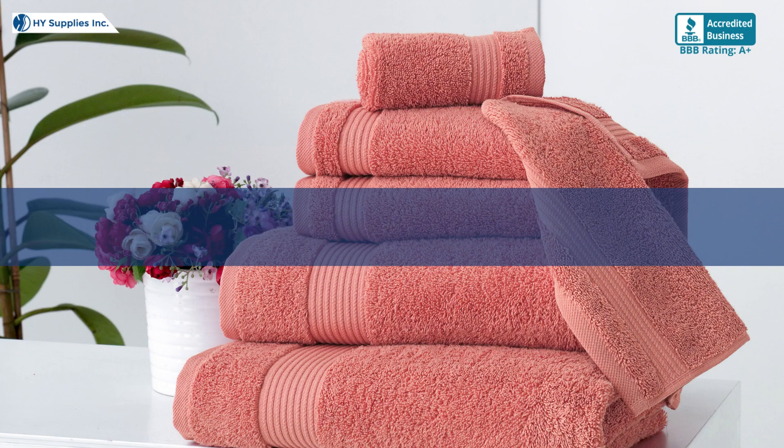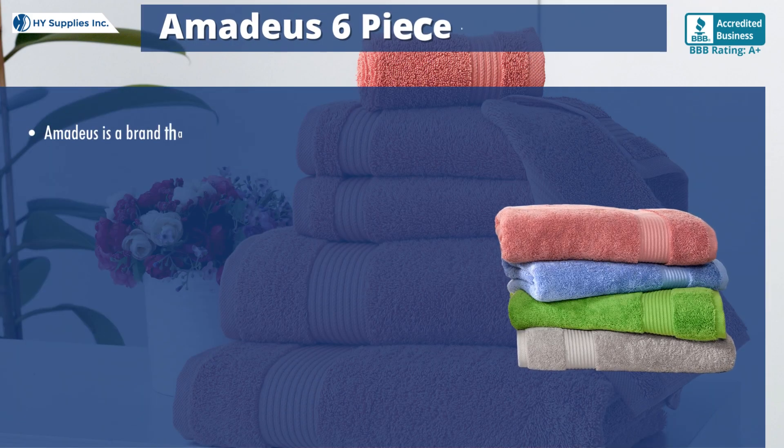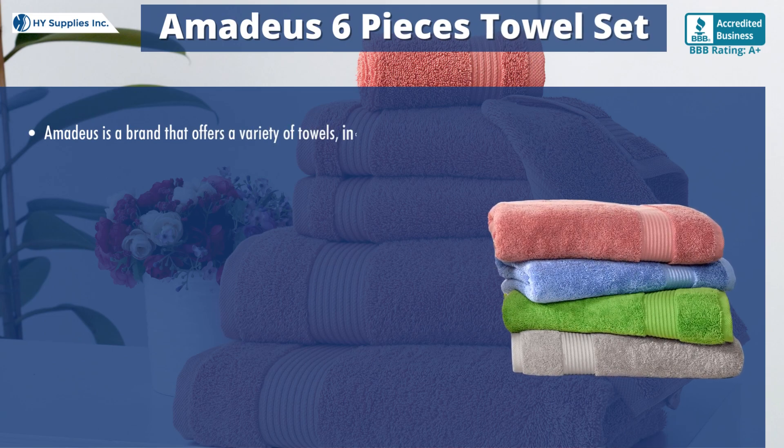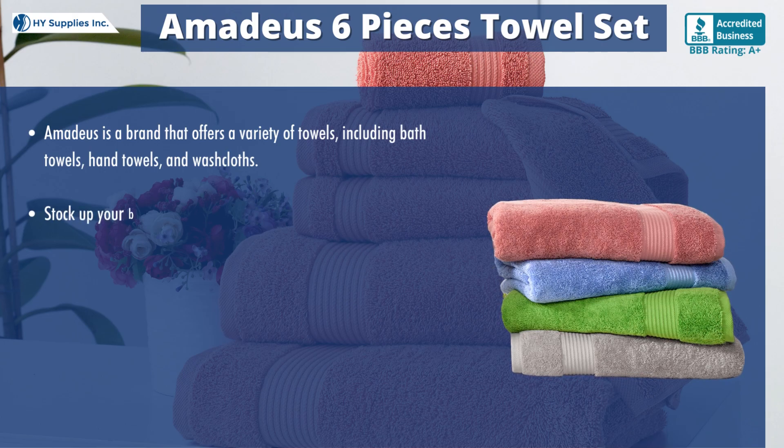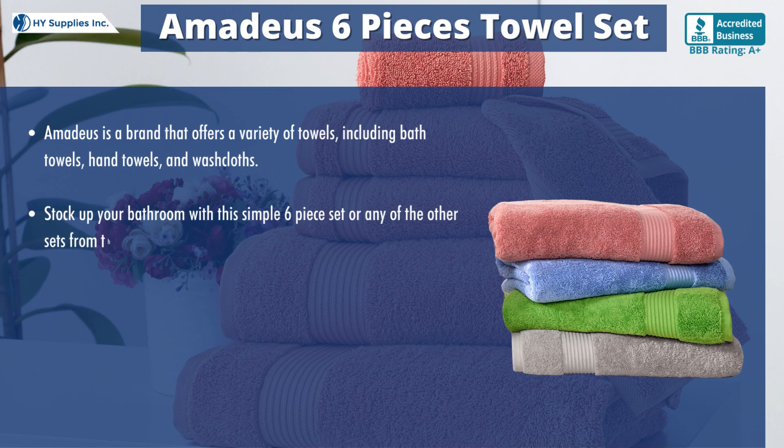Amadeus Six Pieces Towel Set. Amadeus is a brand that offers a variety of towels, including bath towels, hand towels, and washcloths. Stock up your bathroom with this simple six-piece set or any of the other sets from the Amadeus collection.